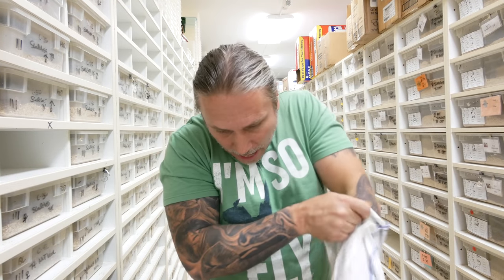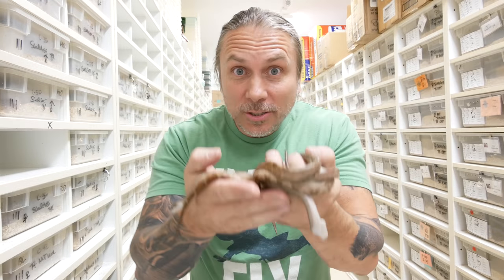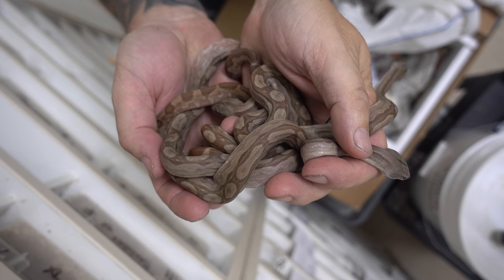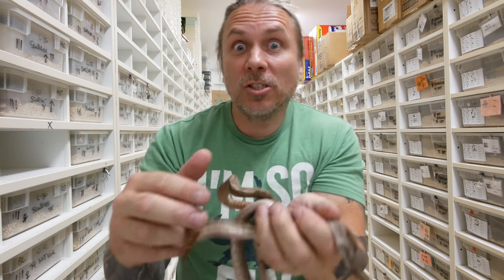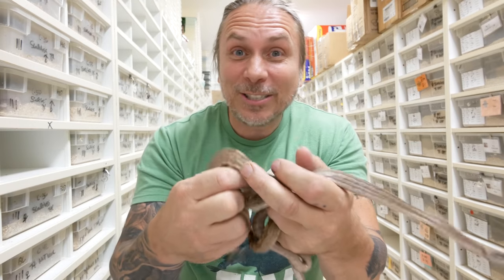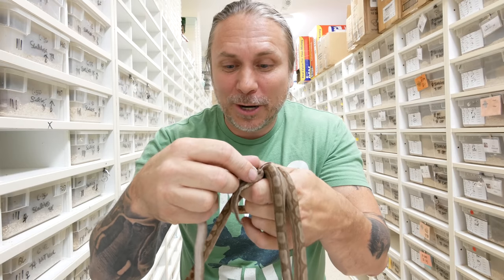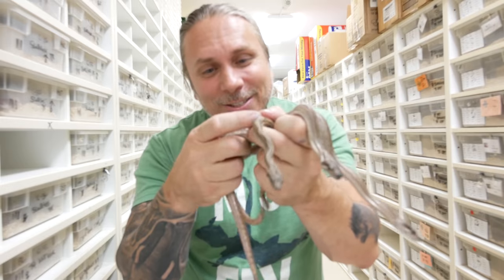Moving on to the next bag — let's see what's in here. These are absolutely gorgeous. These are T-positive albino Motley Central American boas. We saw some T-positive albinos, and then we saw some Motleys — these are the combination of both of them. Holy moly, these things are gorgeous. And the thing that's cool about these is that as they get bigger, they get prettier and prettier. These monkeys are absolutely gonna be stunners when they get some size to them.